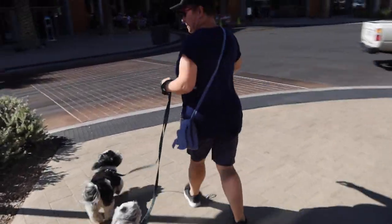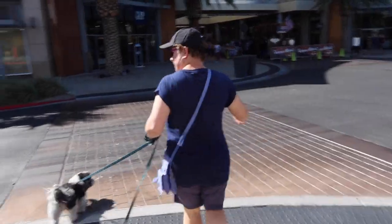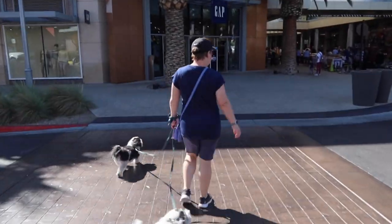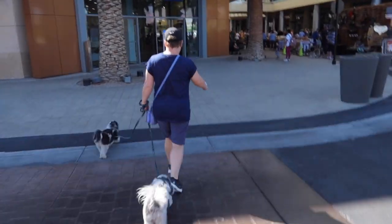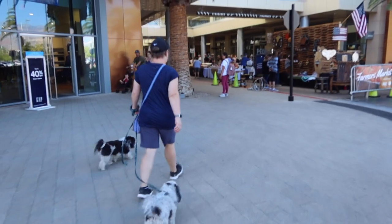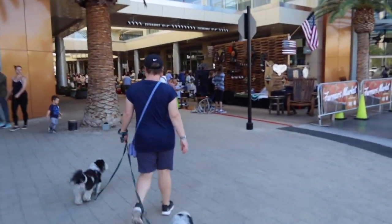Can't do this back in New Jersey — walk your dogs in a little downtown shopping area. Or at least a nice downtown shopping area. That's why Henderson is one of the top dog cities. Well, this isn't Henderson, it's Las Vegas, but the whole Las Vegas area.